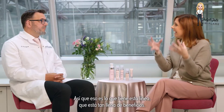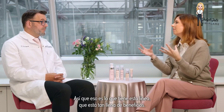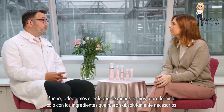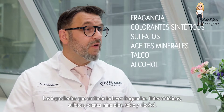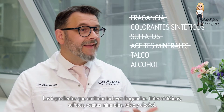That's what's in the range, which is full of good stuff. But we talked about leaving things out — what ingredients did you leave out without compromising the formula? We took a less-is-more approach, formulating with only the ingredients that were absolutely necessary. The ingredients we left out include fragrance, synthetic dyes, sulfates, mineral oils, talc, and alcohol.